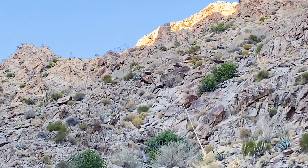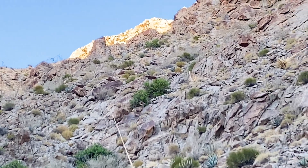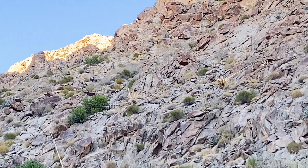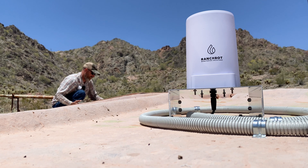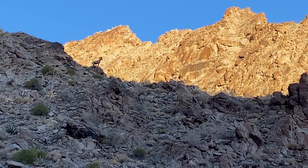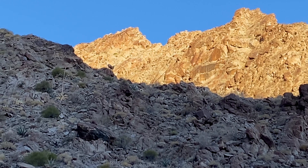Keeping water catchments topped off is critical during the summer months when water is crucial for bighorn sheep survival. Game & Fish continues to find innovative ways to provide water and protect Arizona's wildlife during the dry desert heat.